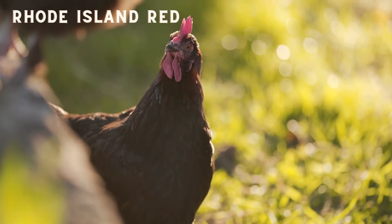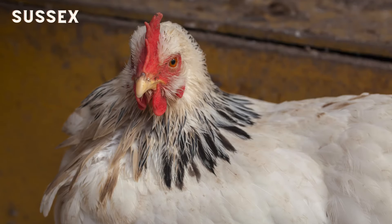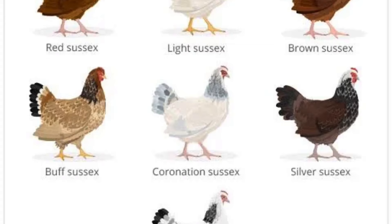For those interested in a dual purpose breed, the Sussex is a top choice. These chickens are known for their excellent meat and egg production, making them a versatile option for your flock. Personally I'm not a lover because I find their look a little boring, although the speckled Sussex is a handsome colour. This breed comes in a wide range of colours: light, coronation, lavender, silver, buff, brown, speckled and red.